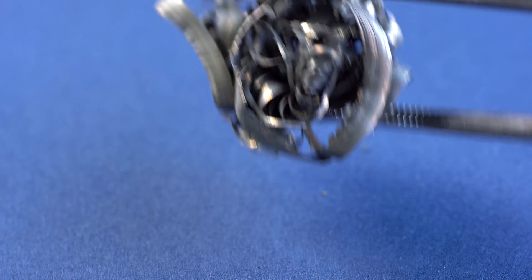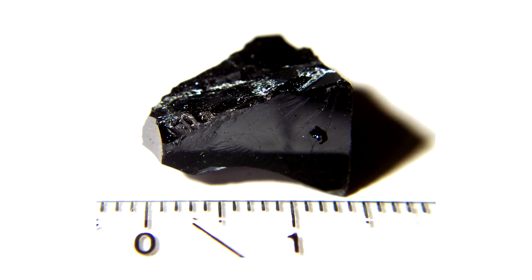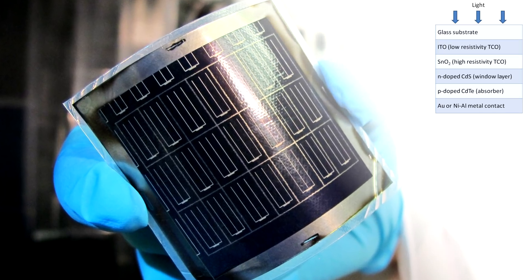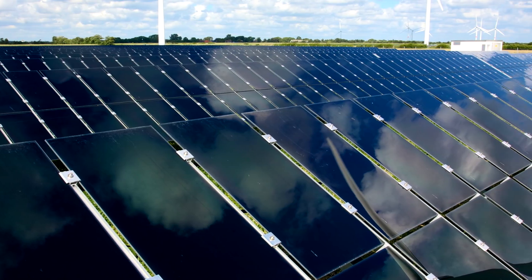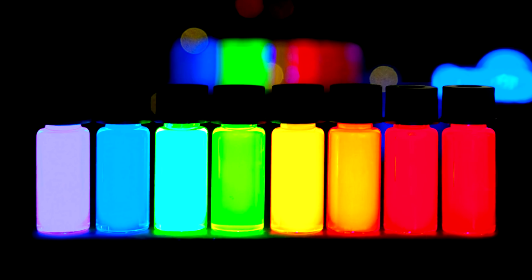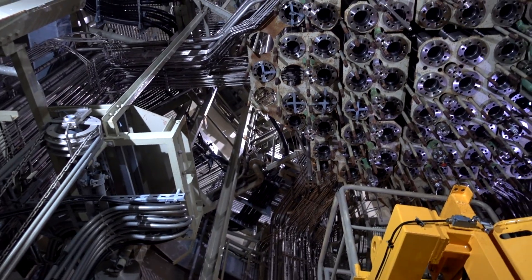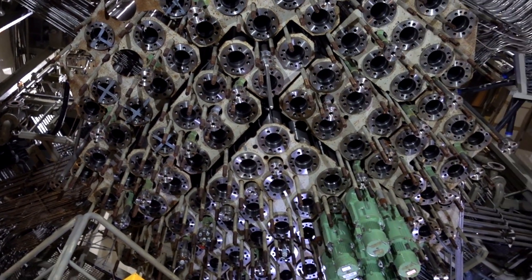Nowadays cadmium is mainly used in electronics manufacturing. For instance, cadmium telluride is used as a main material for manufacturing thin-film solar cells, which are much cheaper to manufacture than silicon ones. Moreover, cadmium selenide is used to produce nanoparticles which are then used to manufacture QLED displays. In the nuclear industry, cadmium is used as a good neutron absorber in control rods inside nuclear reactors.